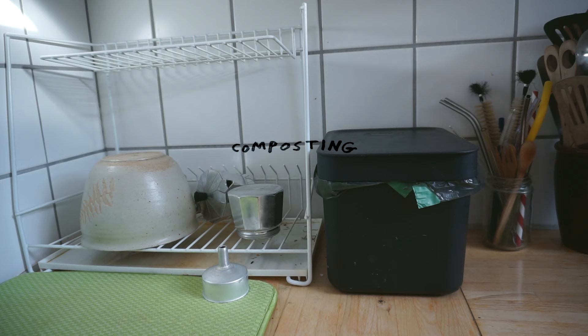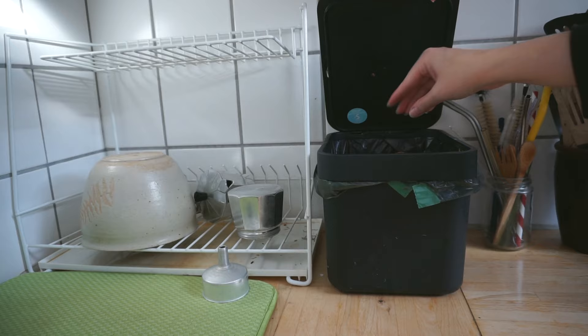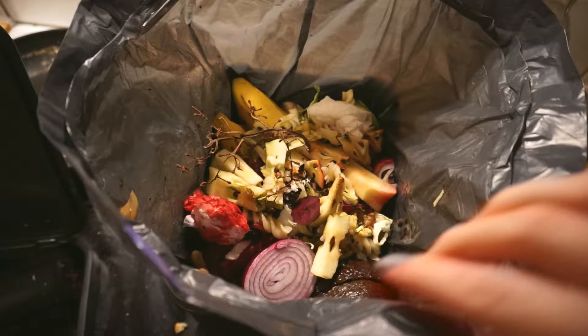We recently got access to a citywide compost system and I really like the bucket we bought for any food scraps. It's subtle and accessible on the countertop, and it also makes our regular trash can fill up so much slower and smell less.